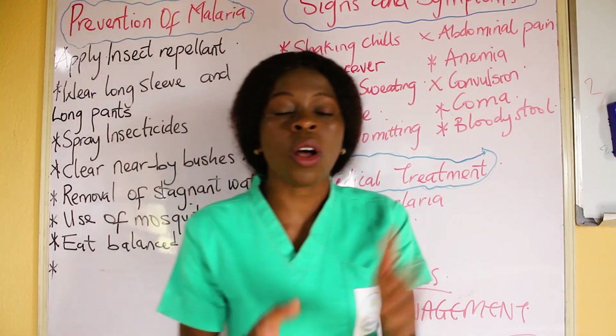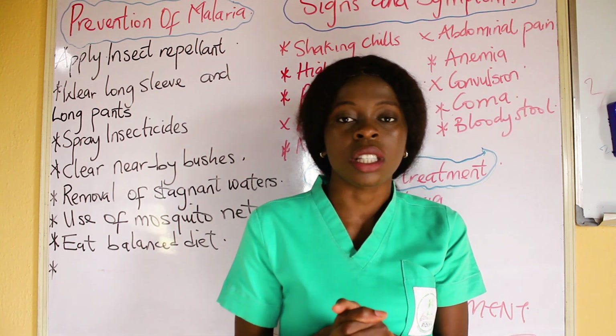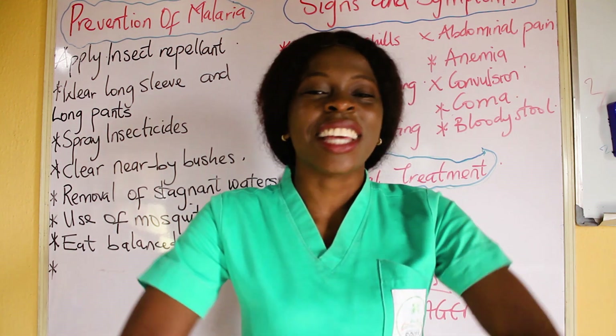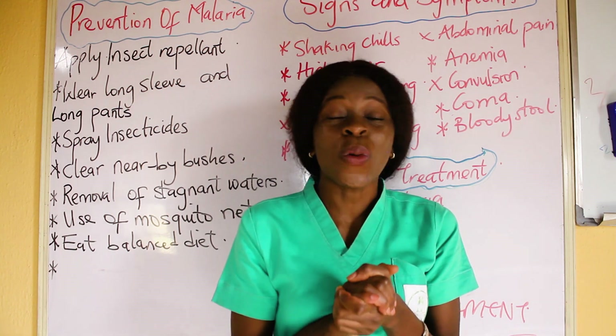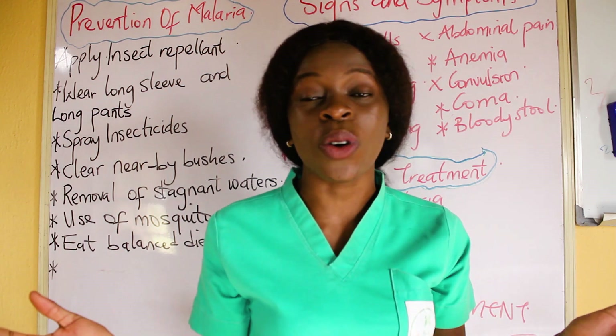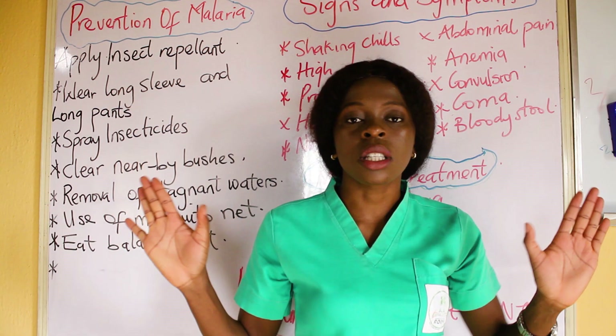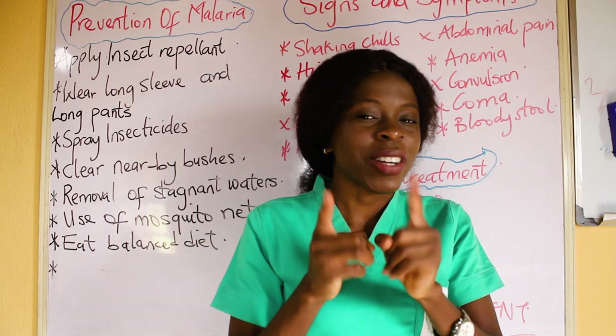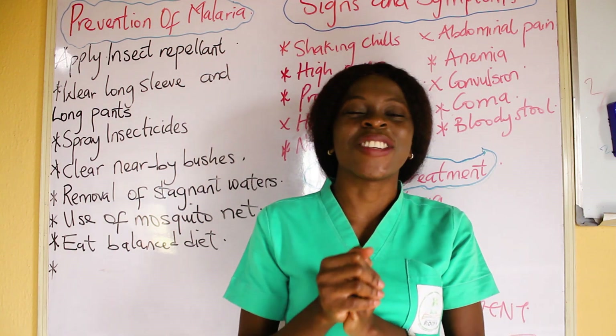Thank you very much for staying tuned and watching this video. I hope this video helped you understand what this whole malaria topic is all about. For those that have not watched the first video, go and watch it so you have a full package on what malaria is all about.